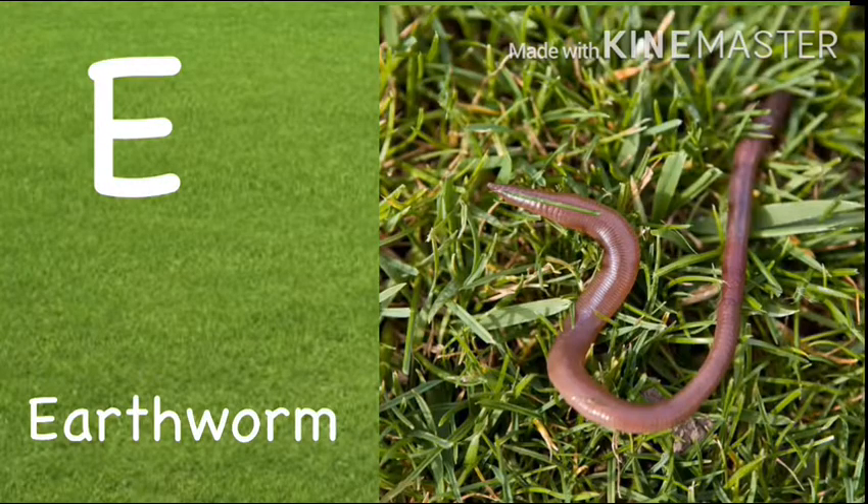E. Earthworm. Earthworm lives in the soil.